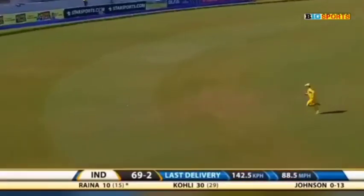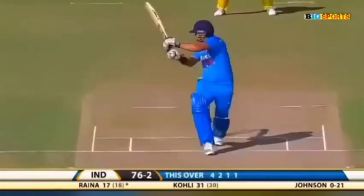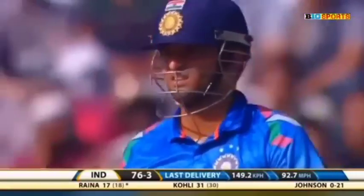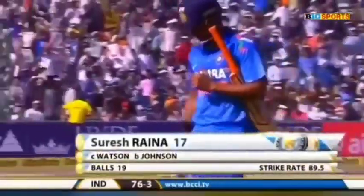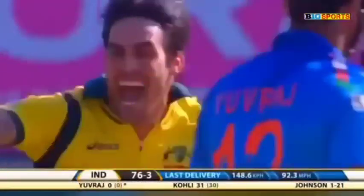Oh, nicely played — that will race away to the boundary. He's gone! He's played early, goes from the toe of the bat. So Raina dismissed, out for 17, 76 for three. And he's got him first ball.